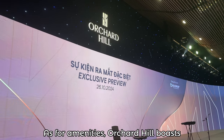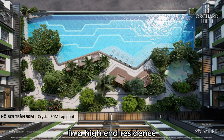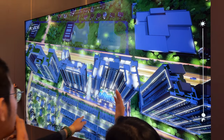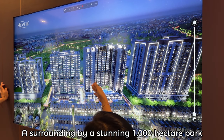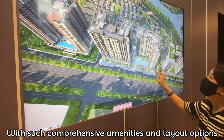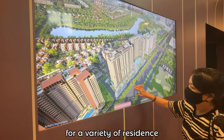As for amenities, Orchard Hill boasts a collection of 121 exclusive facilities, covering everything you would expect in a high-end residence. On top of that, the location is unbeatable — it's within walking distance to Aeon Mall, positioned conveniently along a 12-lane highway for easy access, but surrounded by a stunning 1,000-hectare park, which is the largest park in Bình Dương New City. With such comprehensive amenities and layout options, Orchard Hill is designed to provide an elevated living experience for a variety of residents.